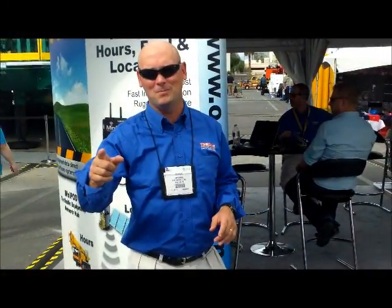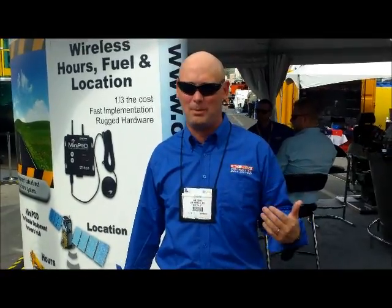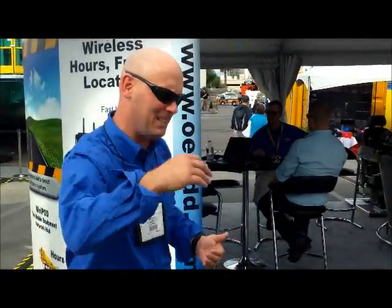Welcome to MINExpo 2012! We've got a big booth outside, it's a little hot, but you're expecting good things here at MINExpo 2012. Come on in, see the meeting.